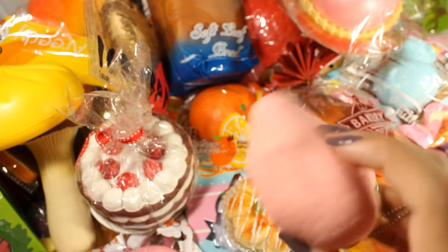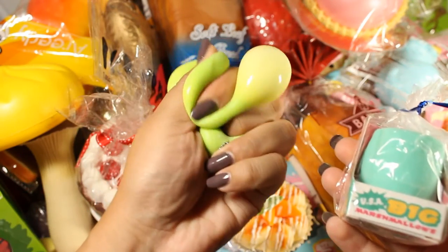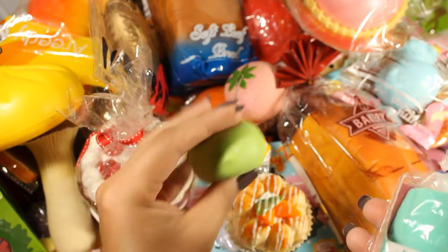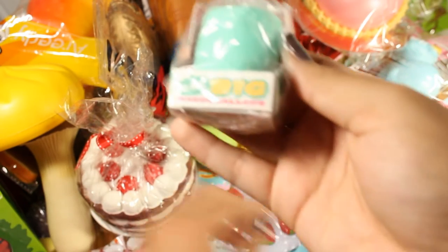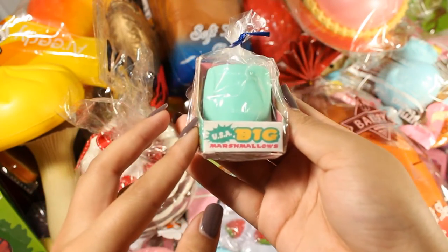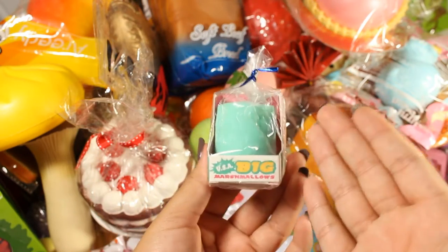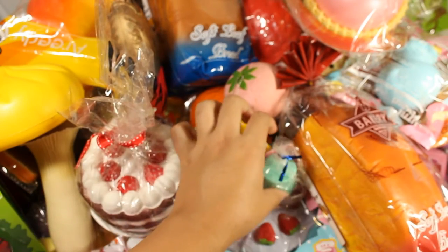Here we have two little squeeze toys — this one is that bun I got as a freebie. And then there's this USA big marshmallow that I got from the DJapan purchase. I like to keep it in its packaging because it's so cute, but it's squishy as well.